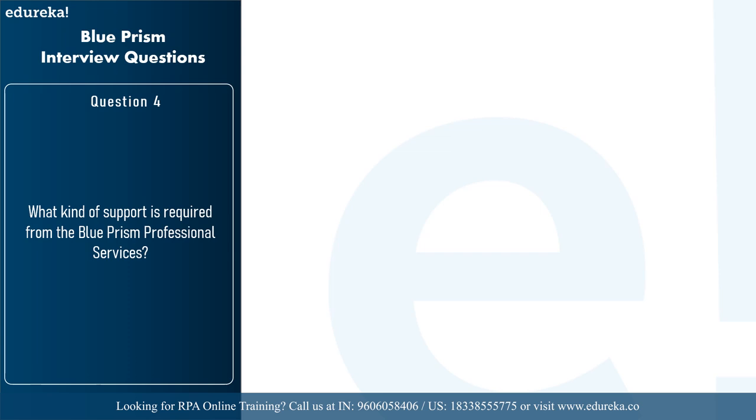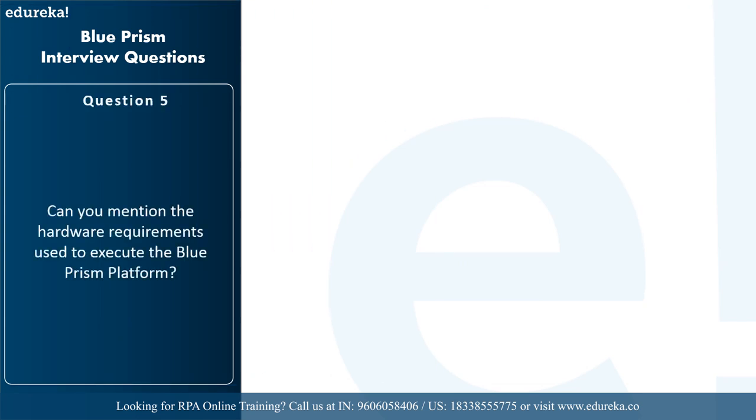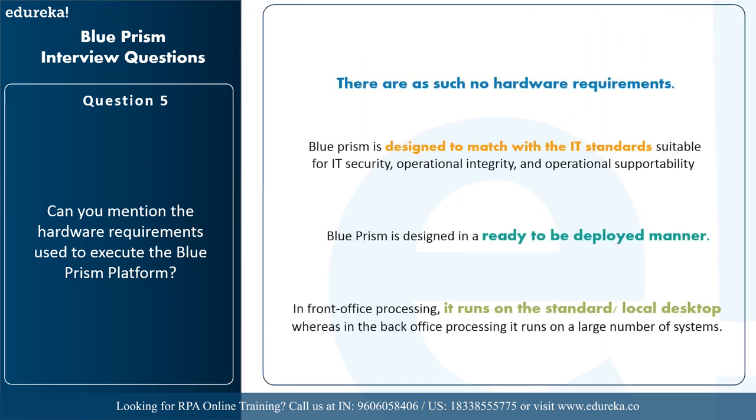The next question is: what kind of support is required from Blue Prism professional services? Blue Prism offers a wide range of services depending on your abilities and learning goals. It provides complete training and 24/7 support to ensure you learn the tool quickly and start automating tasks. Blue Prism takes complete responsibility for delivering business benefits within agreed service levels. Regarding hardware requirements, there are no strict requirements, but since Blue Prism is designed to IT security and operational standards, in front office processing it runs on standard desktops, while in back office processing it runs on a large number of systems.